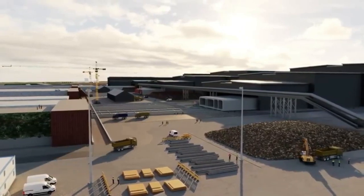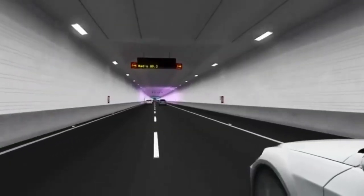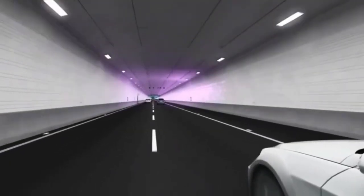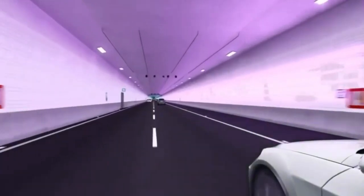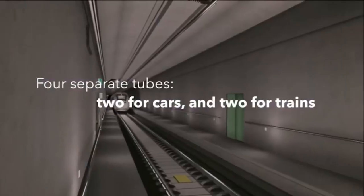The tunnel, whose official name is Femernbelt Fixed Link, will also be the longest combined road and rail tunnel anywhere in the world. It will comprise two double-lane motorways separated by a service passageway, and two electrified rail tracks.